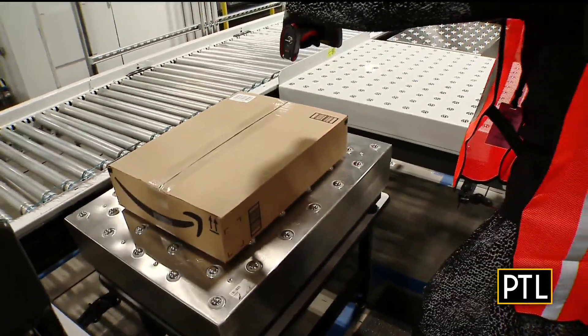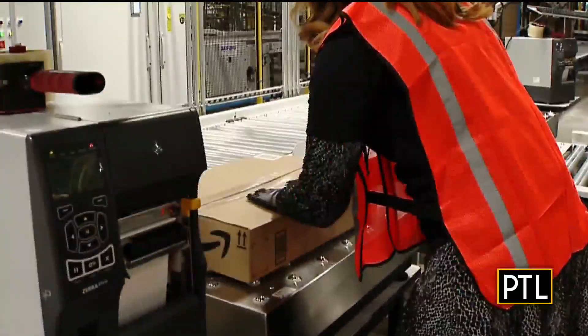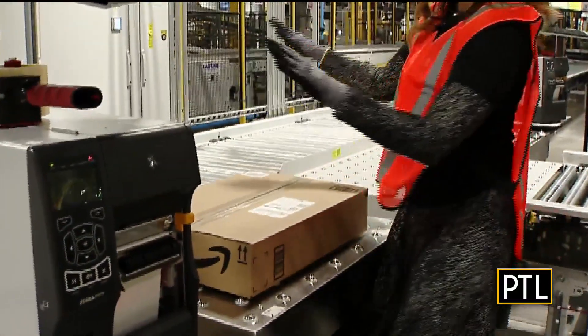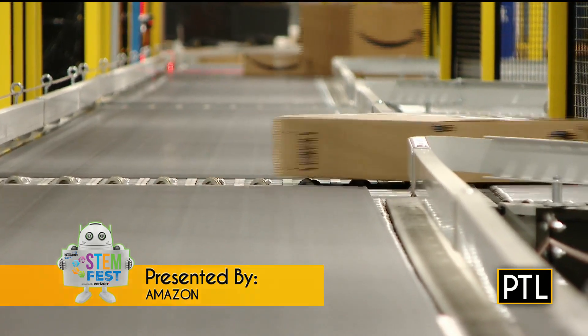Scan the box barcode — here comes the shipping label. Place it right onto the package before shipping it off on the line. It comes through a scan tunnel and then sorts out to its next destination.